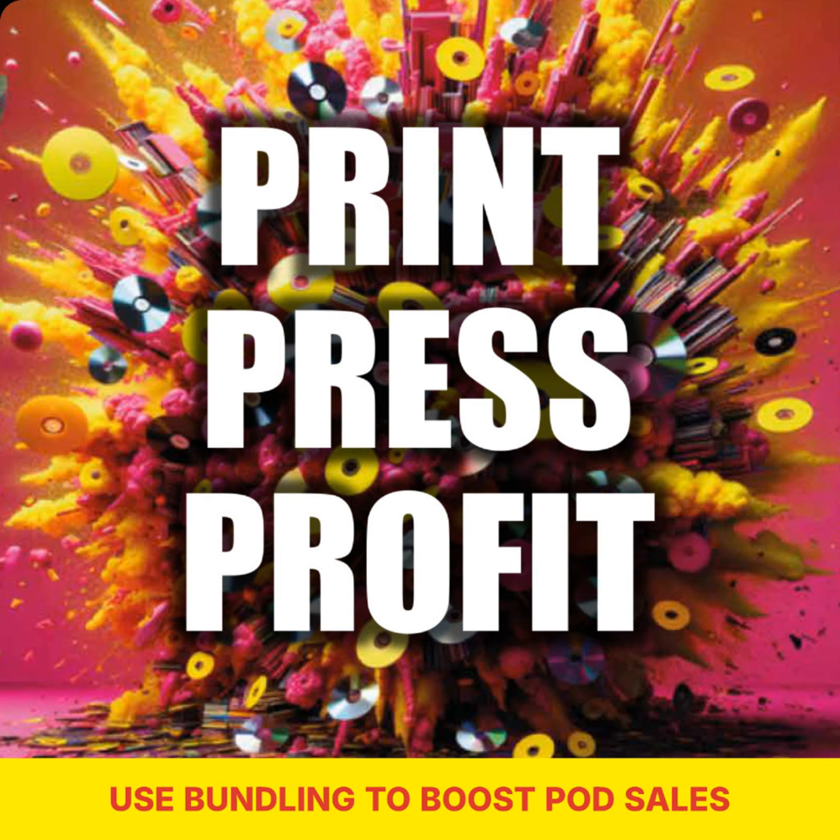Bundling products together is a win-win for both sellers and buyers. For sellers, bundling allows you to move more inventory by offering attractive packages that appeal to a wider range of customers. It's a smart way to increase your average order value and generate more revenue without having to rely solely on individual product sales. Buyers also benefit from bundling because it provides them with convenience and value. They get the opportunity to purchase complementary products together at a discounted price, saving them time and often money in the process.